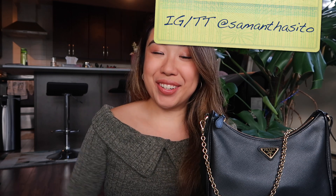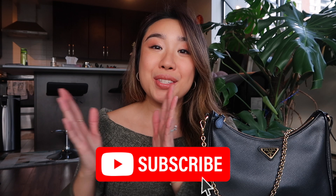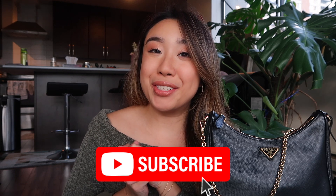Hi everyone! Welcome back to my channel. It's your girl Samantha and I'm back with a brand new video. If you've never been to my channel before, I film videos on luxury, fashion, beauty, and life. So if you love those topics and you like my energy, do hit the subscribe button below so you get to see the rest of my videos.